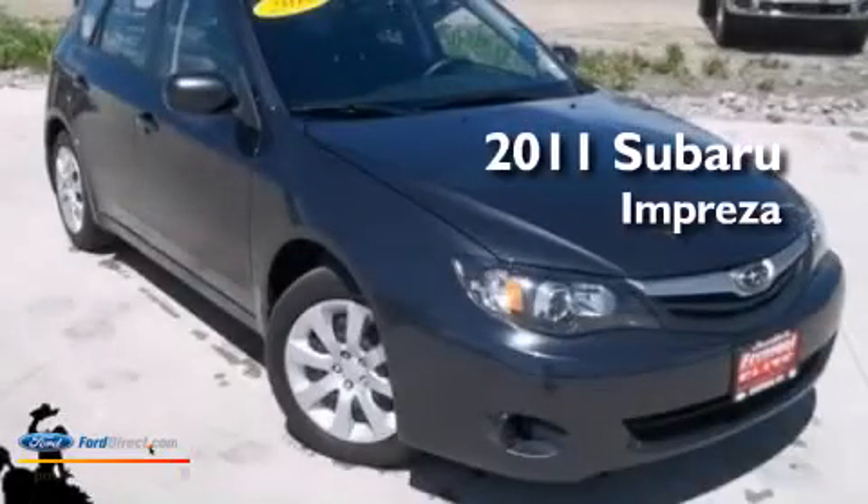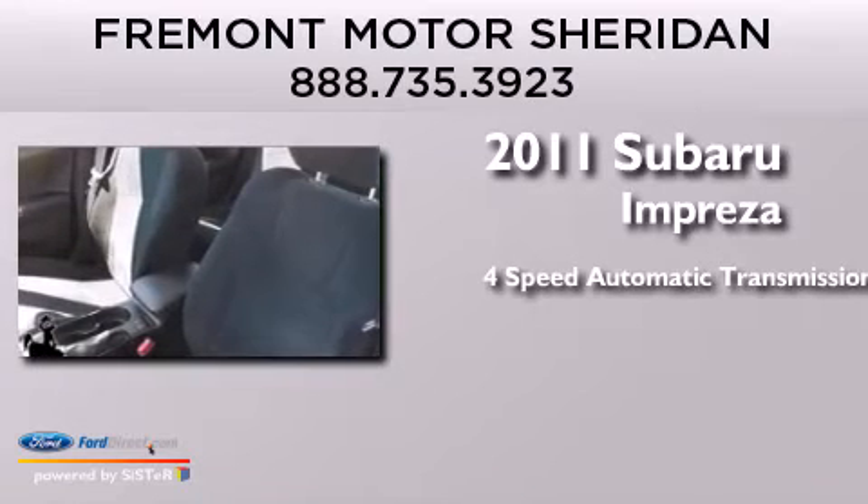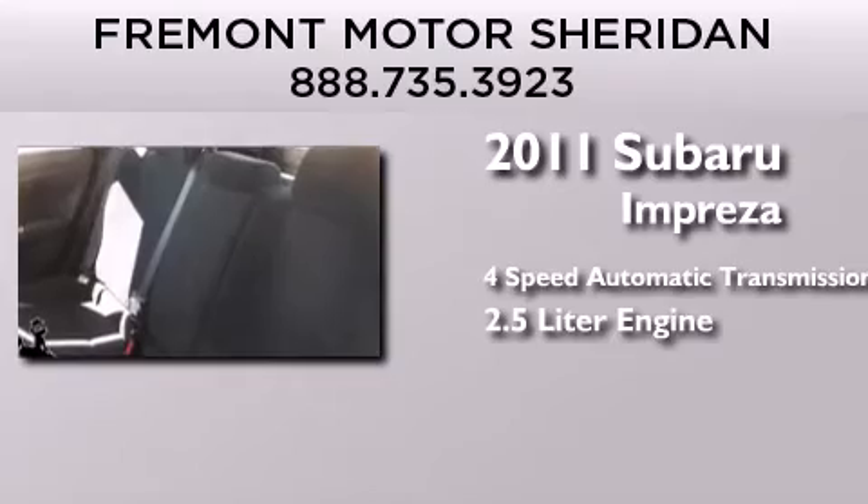This is a 2011 Subaru Impreza. This four-door sedan has a four-speed automatic transmission and a 2.5 liter engine.